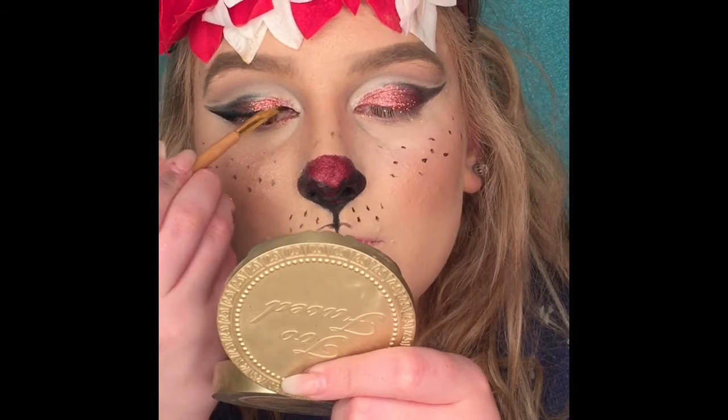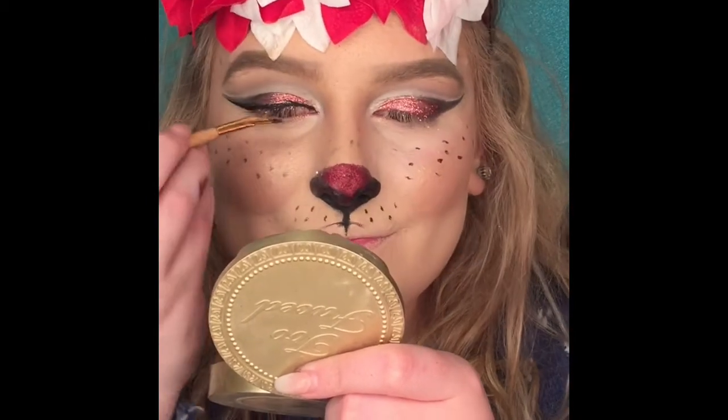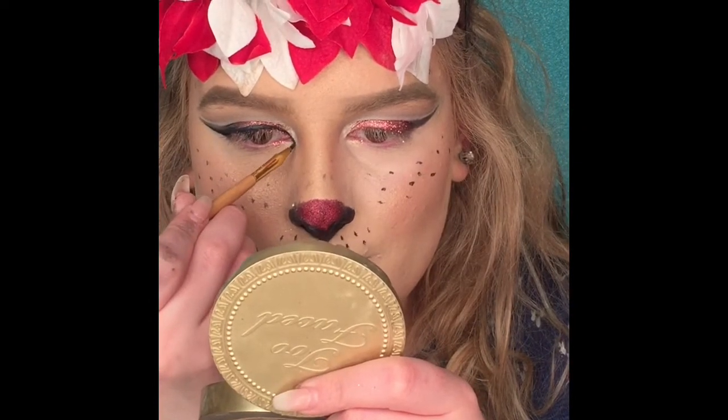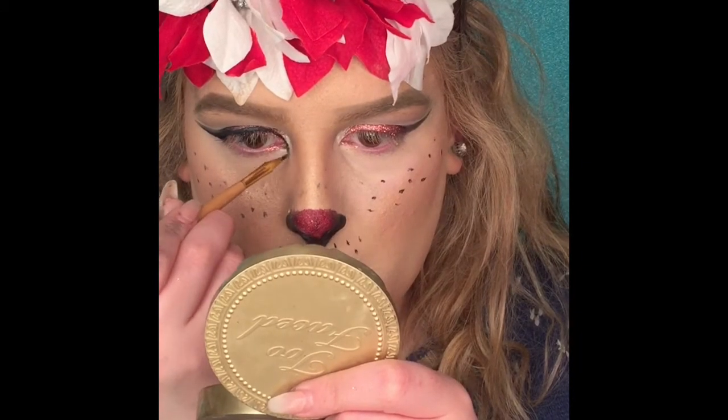I'm winging out the liner and doing a little cat eye inner corner thing, because it looks more doe-eyed.